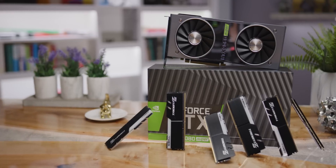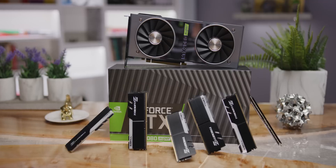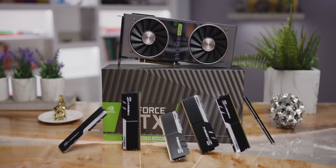What RAM you choose can have a profound effect on the performance of your new gaming PC. But because memory isn't as sexy as CPUs or graphics cards, it often gets overlooked. Well, not today.